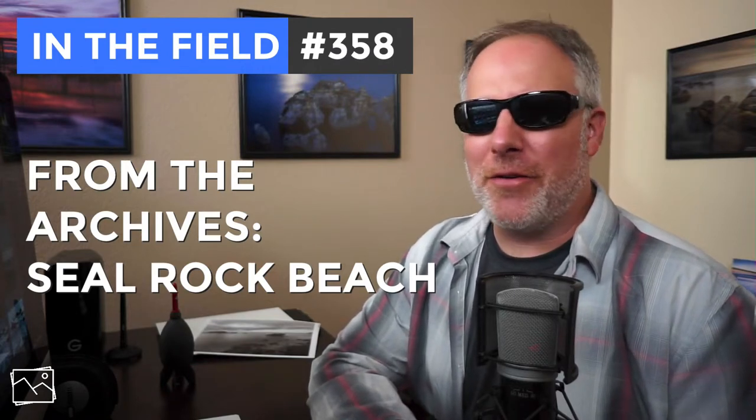Yes, still sporting the sunglasses. Curious why? Go check out my vlog post from last week — it explains the details and why I haven't been out shooting locally for several weeks. So I did want to put together a video and dug into my archives and found footage from Seal Rock Beach. I visited this beach in Oregon back in 2016. The back story is I had intended to use part of this for a training product, and I ended up having some audio issues — the microphone died on me about halfway into the trip. But there's enough here that I think it's worthwhile sharing for an In The Field episode, and it's a really nice piece of coast.